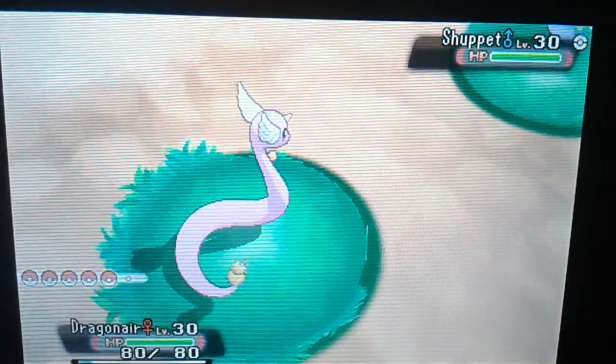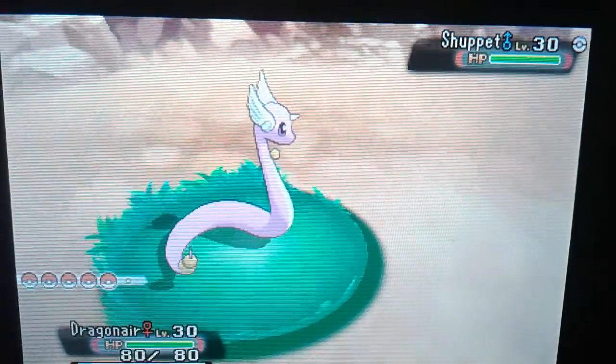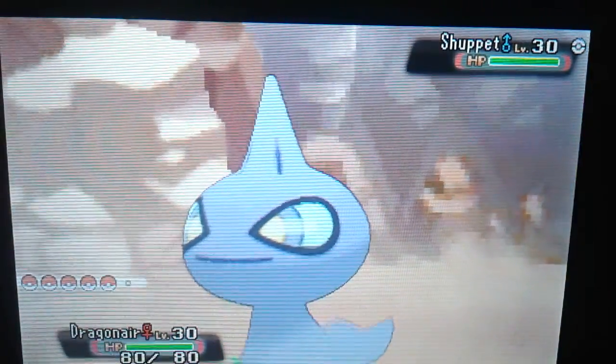It's not required, but if you want to subscribe, it would be greatly appreciated. Thanks guys for watching — I hope you guys win this Shining Dragonair. Bye.